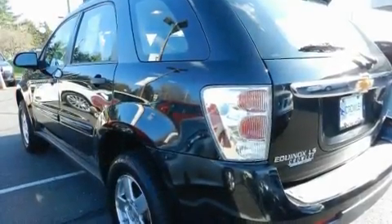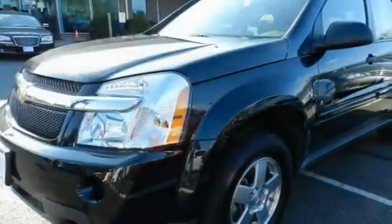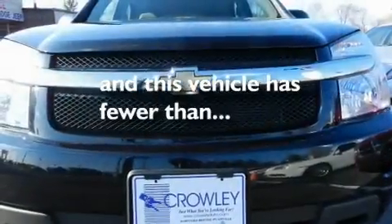Additional features include a security system, roof rails, a low tire pressure indicator, a stability control system, an anti-lock braking system, and this vehicle has fewer than 44,000 miles on the odometer.